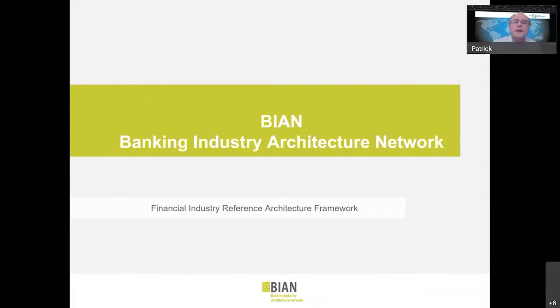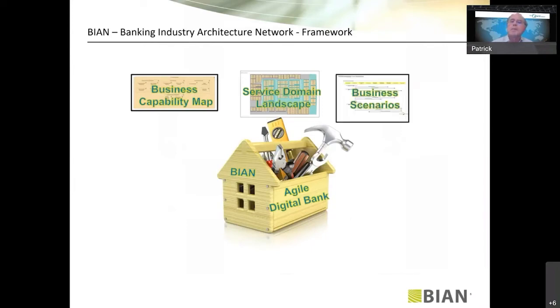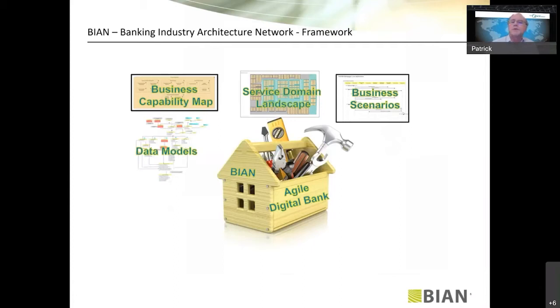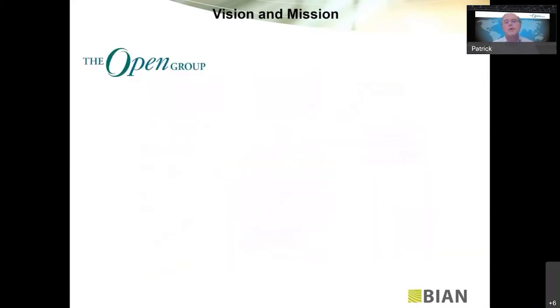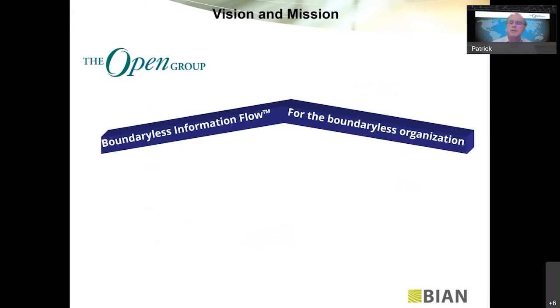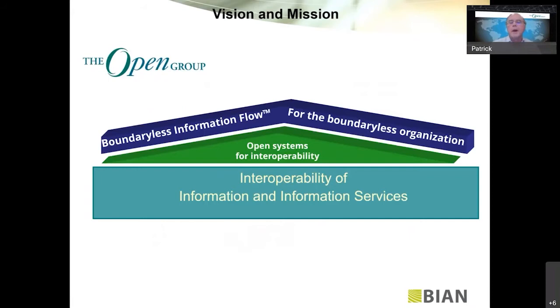In that financial industry reference architecture framework — which is actually a toolbox — we have offered service domain architectures, which are actually capabilities, business capability maps, business processes called business scenarios, data models, semantic APIs, trainings, and white papers, all to architect an agile digital bank. All the information can be found on the BIAN.org website and is free for use. Where BIAN and The Open Group are in common is their vision of realizing boundless information flow with open systems for interoperability, allowing exchange of information and information services between banks and applications in a very smooth way.